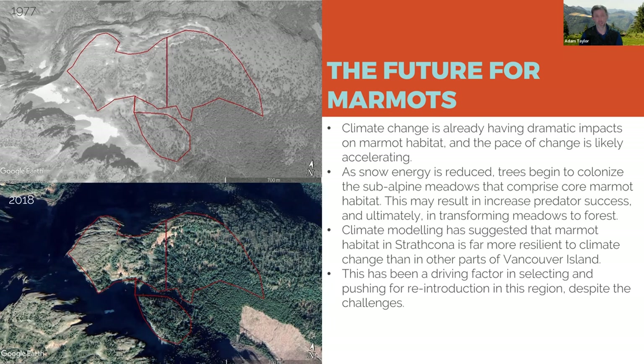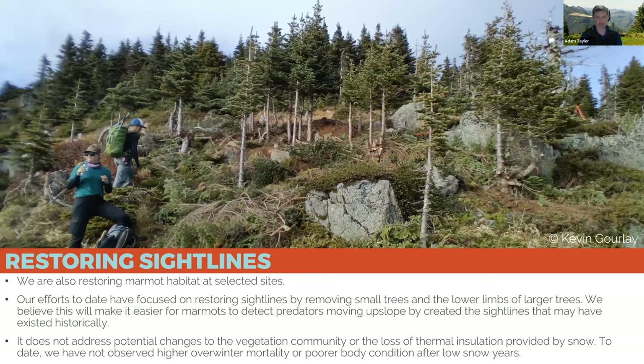As mentioned earlier, marmots are basically already at the top of most of the mountains — there's not a lot of up left to go. Climate modeling for Vancouver Island marmot habitat is pretty grim. One reason we really wanted to establish marmots in Strathcona Park, despite initially poor success, is that climate modeling suggested it would be one of the last areas where marmot habitat remains. We can do something about this — we can go in and remove small trees to re-establish those sight lines marmots rely on. Manually restoring this habitat is going to be necessary, especially in the Nanaimo Lakes region, for the foreseeable future.